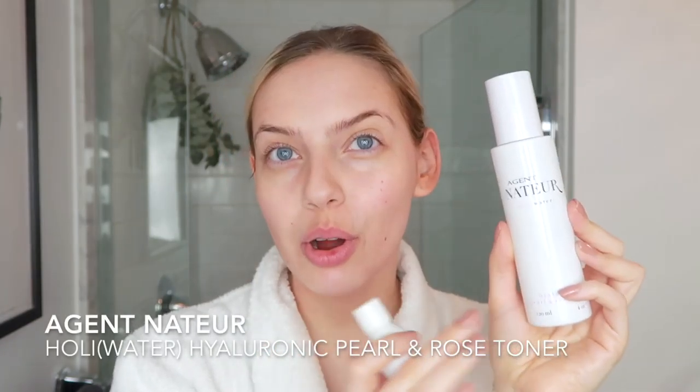It is a combination of calcium and sodium ascorbyl phosphate, and you have to activate this with water. You can use just plain old water, but I really like using the Agent Nature Holy Water. And this together just makes such a beautiful combination — it really helps to immediately plump my skin and brighten my skin. This also has a combination of rose, hyaluronic acid, and pearl.